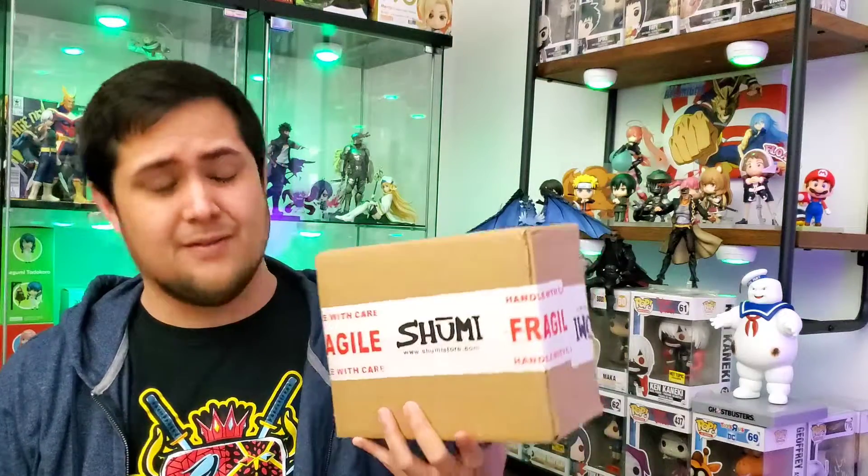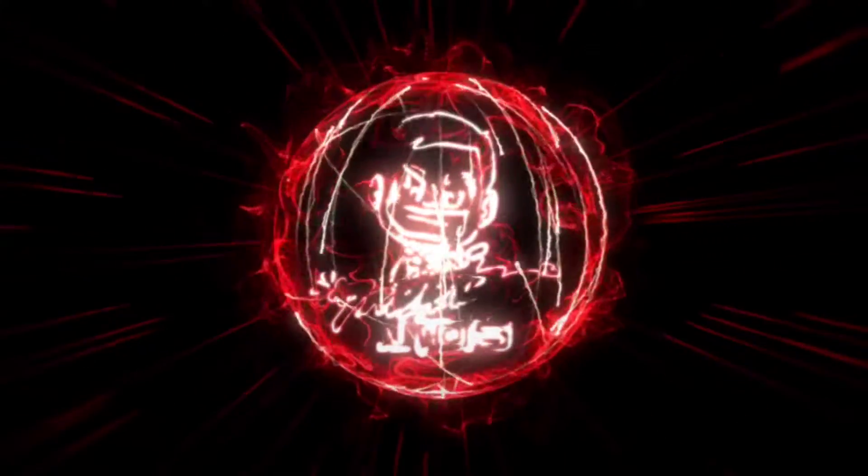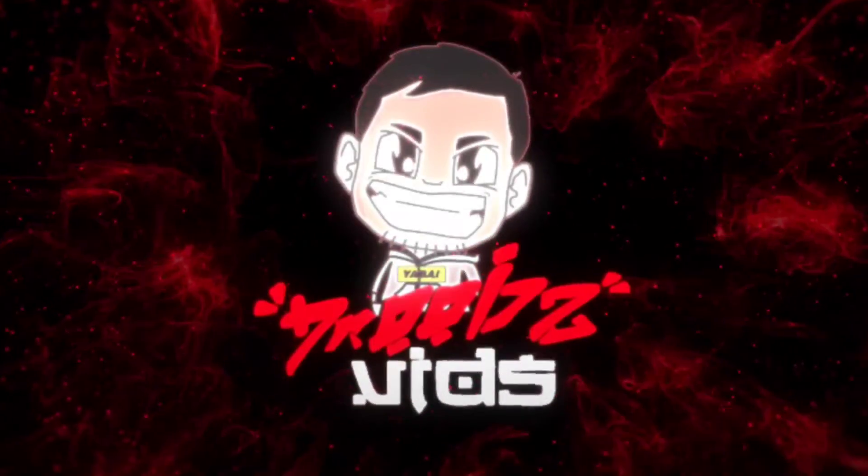Hey everybody and welcome back to Drew's Vids. I bought an anime figure from Shumi Nation. We're back with another video installment of the series where I buy anime figures from online websites, and this one comes from Shumi Nation or Shumi Toys and Gifts.